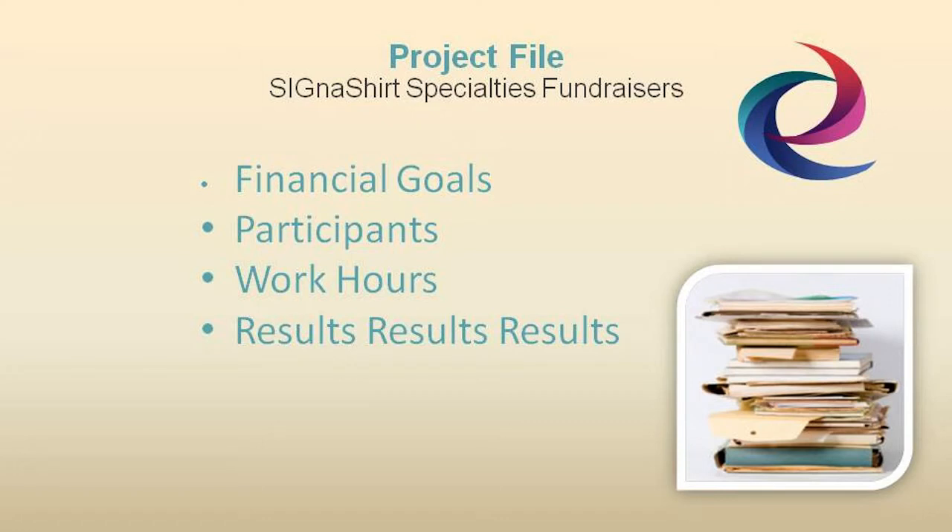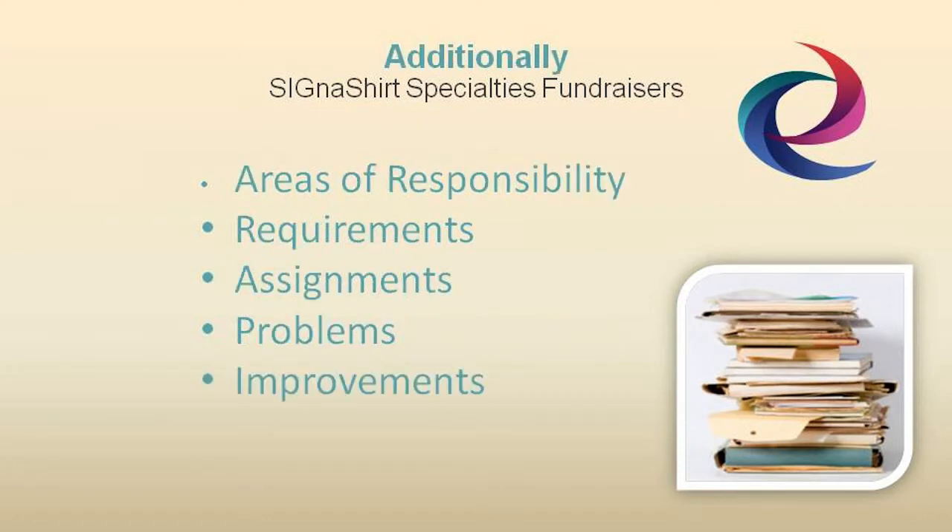Records should indicate total work hours, a breakdown of areas of responsibility, support requirements, committee assignments, a list of problems encountered, and your recommendation for future improvements.